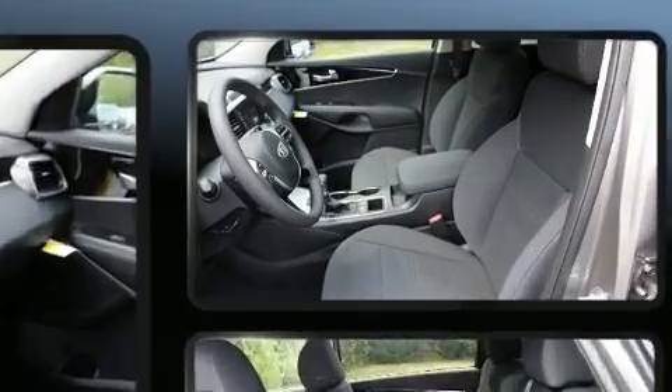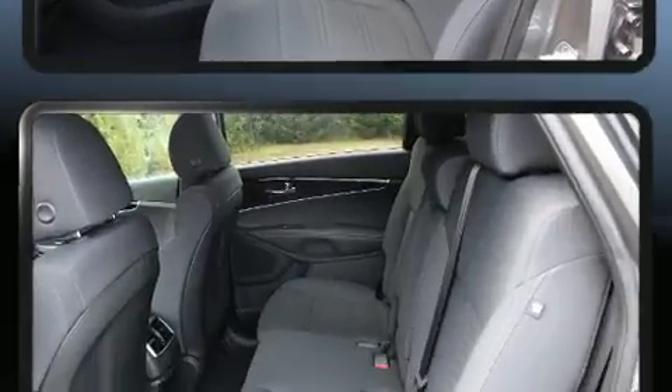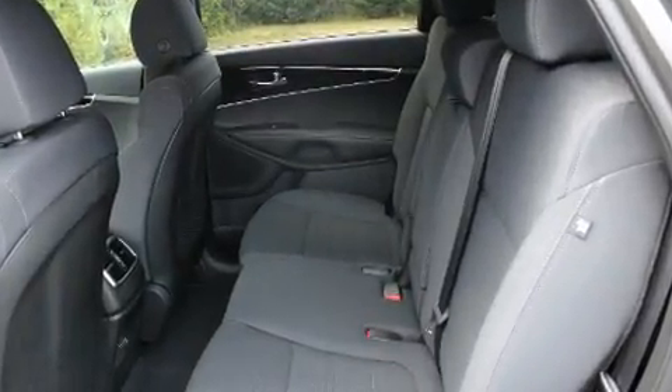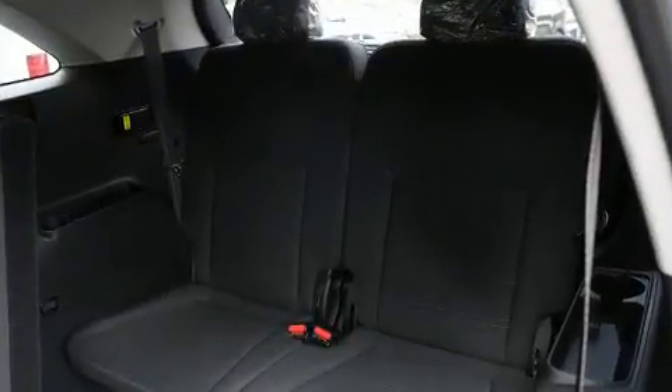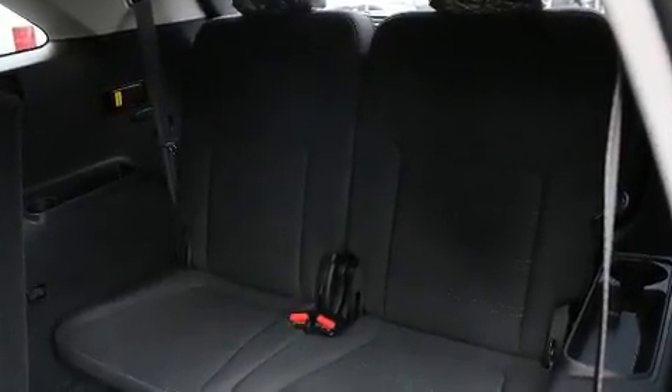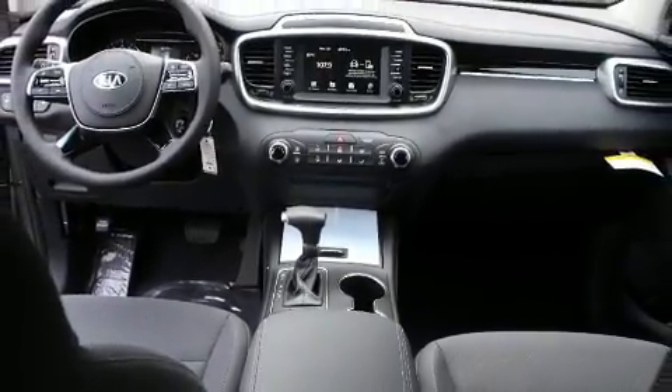Kia also prioritized safety and security by including head curtain airbags, front side impact airbags, traction control, brake assist, ignition disabling, and four-wheel disc brakes with ABS. With electronic stability control supplementing mechanical systems, you'll maintain precise command of the roadway.